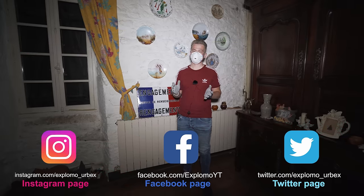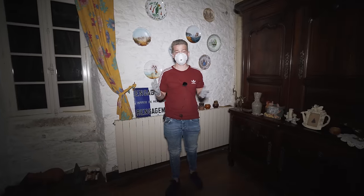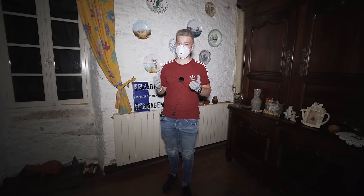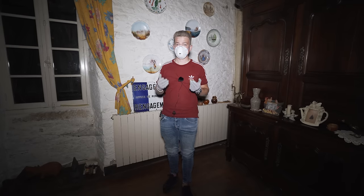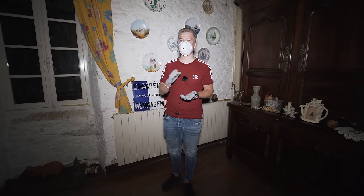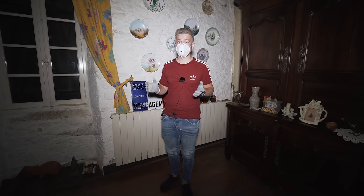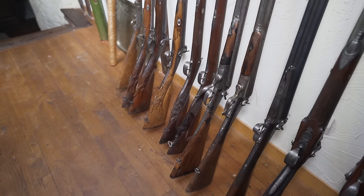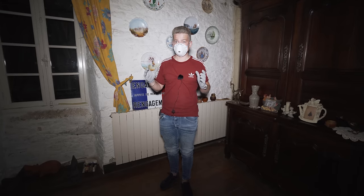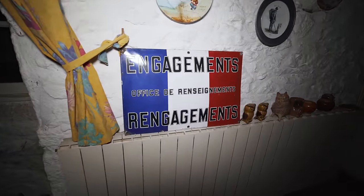Welcome back everyone on the channel. The place you are about to see today is so secret that by the time you are watching this, this place does not exist. This is an exploration from a long time ago and this place is unbelievable. Let's start telling you a little bit about the history. This place was owned by a man with the first name Roger, and this man had a high rank in the military police. Inside are 14 rifles, 14 double-barrel rifles, weapons, we even found a saber — a sword. It is insane. As you can see over here, there is still the sign of the police with the French flag.